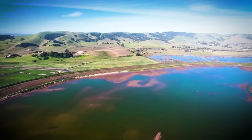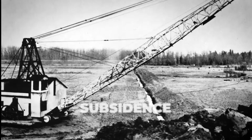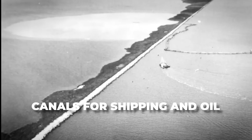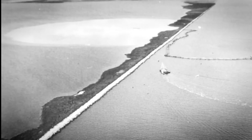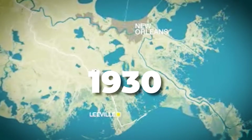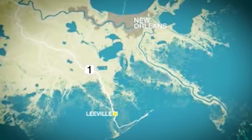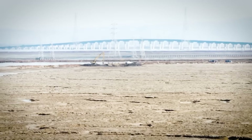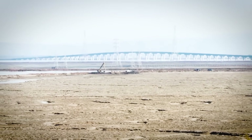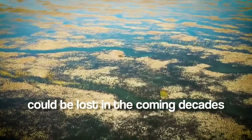Louisiana's wetlands are under siege, disappearing faster than nearly anywhere else in the world. Decades of human activity — including levee construction, subsidence, and canals for shipping and oil — have combined with natural forces like hurricanes and rising sea levels to erode the coastline at an alarming rate. Since the 1930s, more than 5,200 square kilometers of wetlands, an area the size of Delaware, have vanished into the Gulf of Mexico. Without immediate intervention, projections suggest another 12,100 square kilometers could be lost in the coming decades.